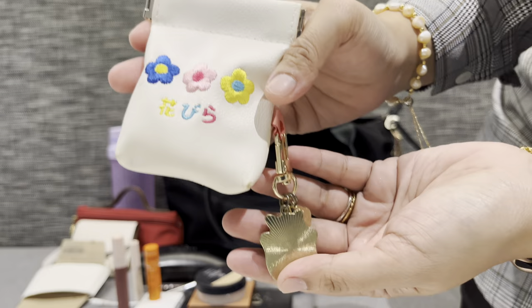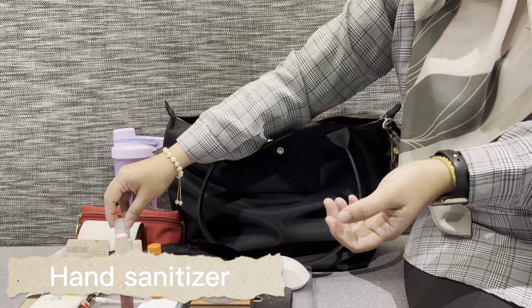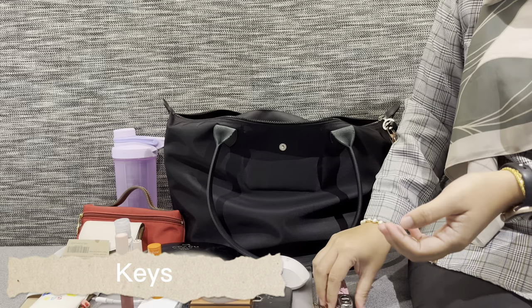Next I have my EarPods in this pouch with a cute keychain, then a hand sanitizer, and of course my card key.